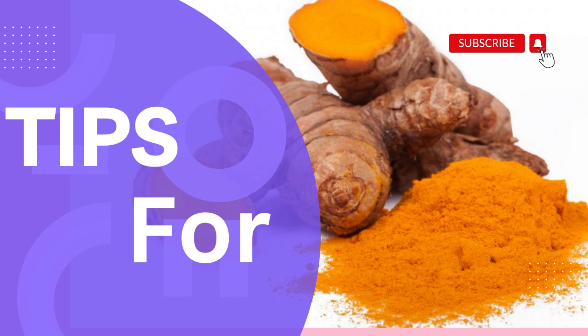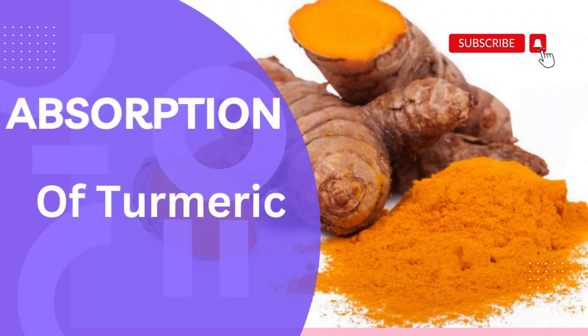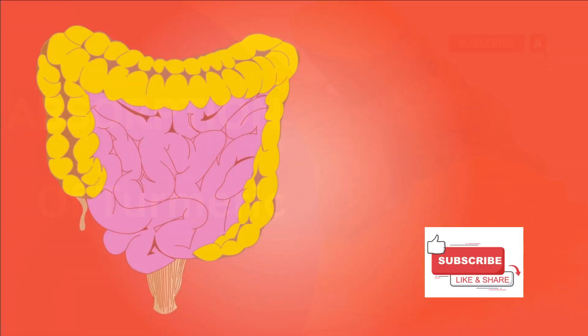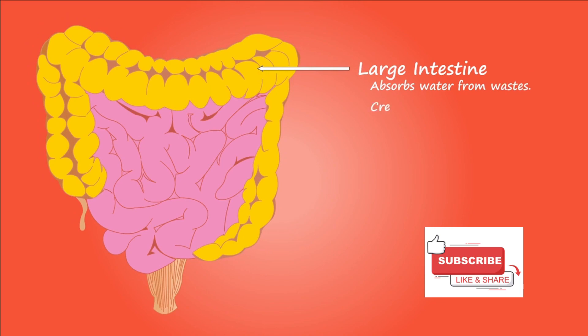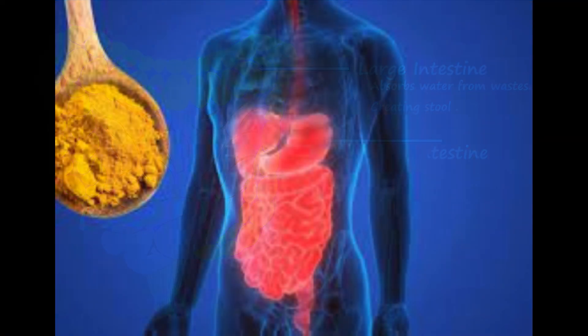Today in this video, I am going to give you some very easy tips to maximize the absorption of turmeric by our body. Watch till the end to know about the proper way to consume turmeric to gain maximum benefit from it.